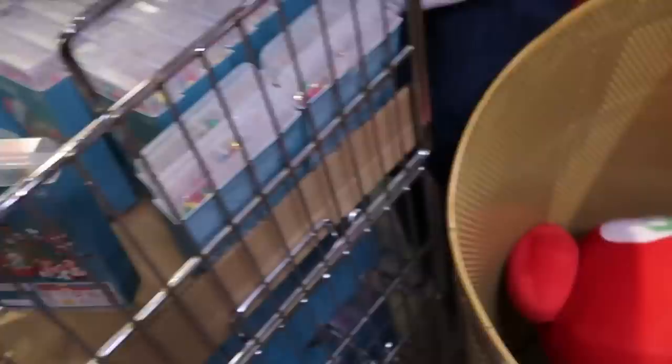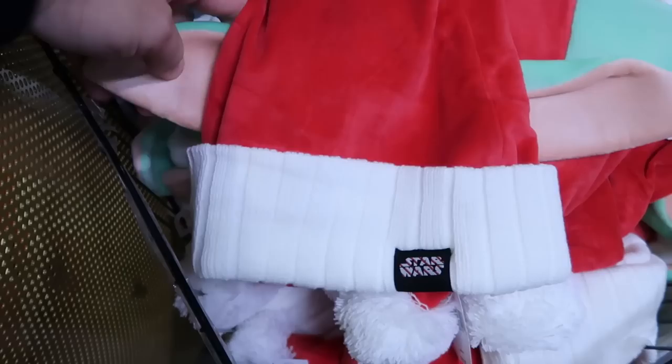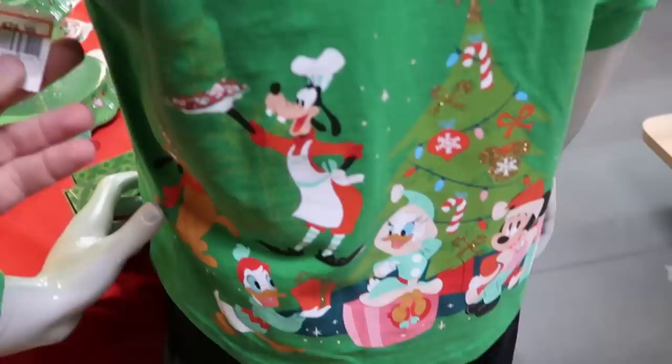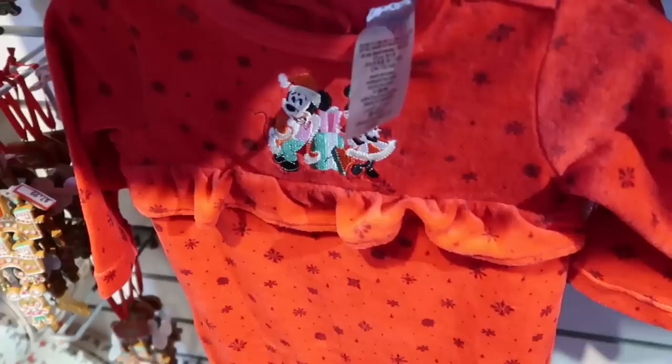There are ginormous pillows with embroidered Cinderella Castle in a Christmas ornament design. They have a whole basket of Grogu Star Wars Santa hats with a candy cane pattern and Grogu's big floppy ears, only 7.99 from 30. They also have adult size spirit jerseys for the holiday season — the back has Walt Disney World writing and all the main Disney characters around a Christmas tree, only 25 a piece.